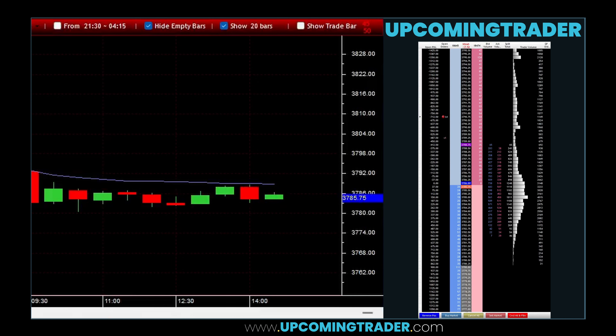Identifying the marubozu gapping involves recognizing specific patterns within candlestick charts that are indicative of a continuation in the market trend. A marubozu candle is a strong indicator on its own, characterized by a long body with little to no shadows or wicks, signifying that the opening and closing prices are near the high and low of the day, respectively for a bullish marubozu.